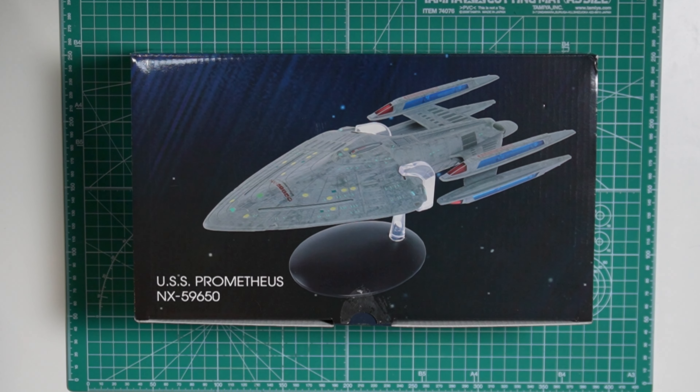Hi all, welcome to my channel BKWorldTV. Today we will be taking a look at the Star Trek USS Prometheus XL version from Eaglemoss.